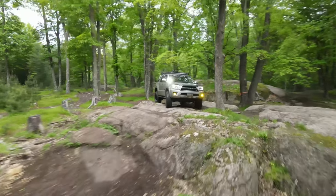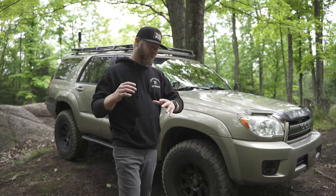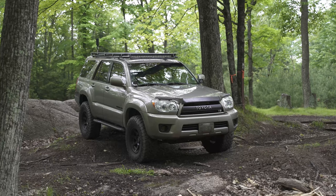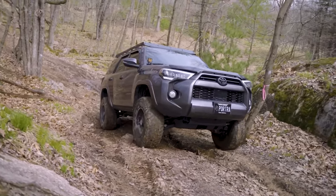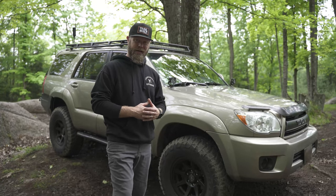With all of that said, let's go ahead and take a walk around this thing. I want to take a walk through with you guys on this 4Runner — just in case you're looking to get a fourth gen or even a fifth gen, a lot of the stuff is interchangeable. I want to go through the upgrades with you, so that way even if you have a fourth gen 4Runner at the moment, you can see some of the stuff done here and maybe get some ideas.